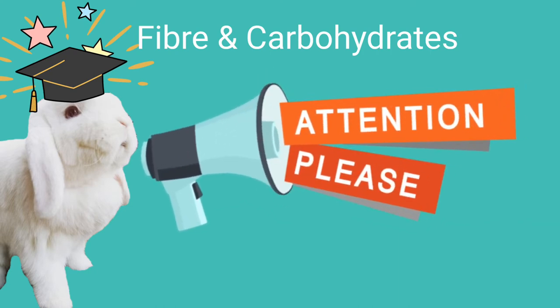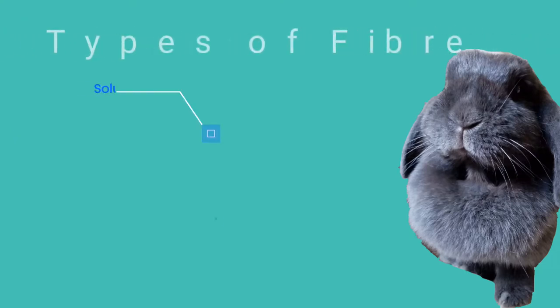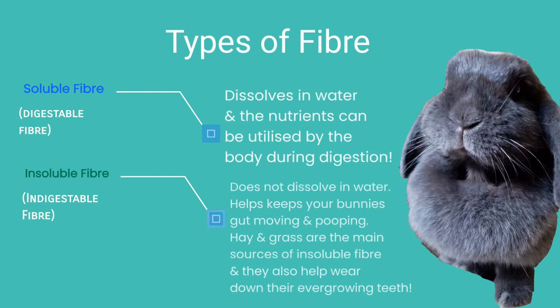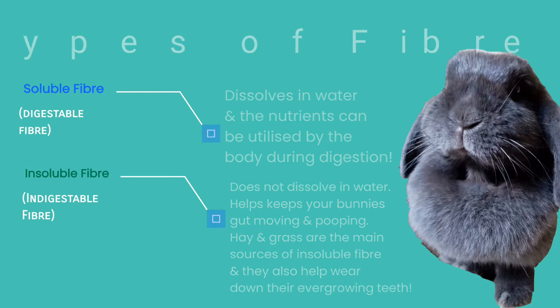A bunny's main source of fiber should be fed in the form of hay. There are two types of fiber: soluble and insoluble. Soluble fiber provides your bunny with a form of nutrition and includes foods such as oats, broccoli, and strawberries. Insoluble fiber helps with gut motility. Many foods contain both types, with rabbits having a special digestive tract able to expel insoluble fiber and retain soluble fiber for microbial fermentation.